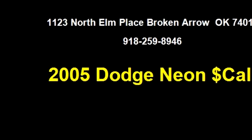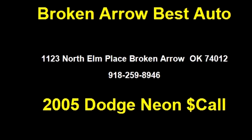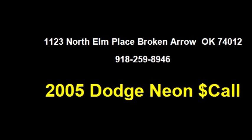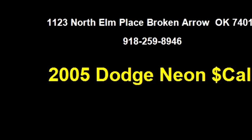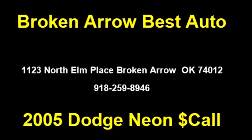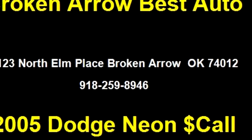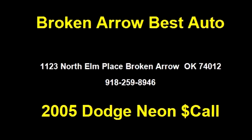It has options like AM/FM radio, CD player, power locks, and driver airbag. Please come visit us at 1123 North Elm Place, Broken Arrow, Oklahoma 74012, or give us a call at area code 918-259-8946.